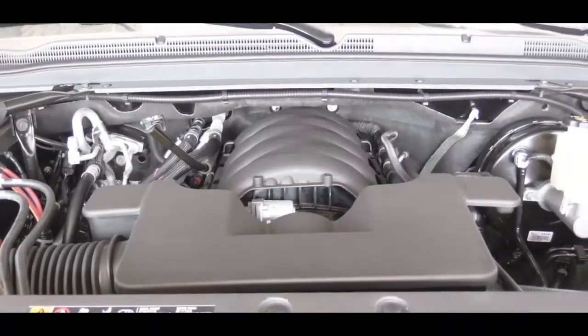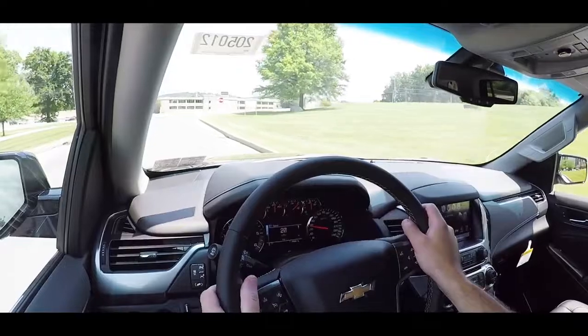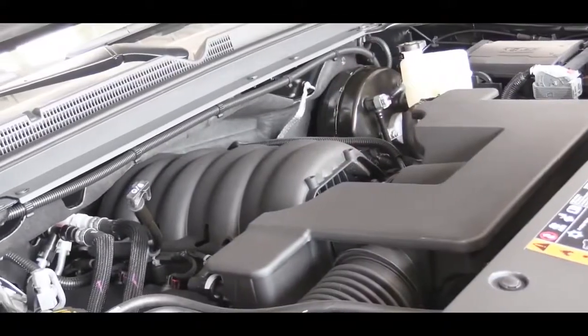We have the 5.3-liter, so let's do a quick acceleration test to see how quickly we can get the 2020 Tahoe up to speed. It's got some get-up-and-go — you're definitely not going to have any issues merging onto the highway. I was kind of impressed; the V8 definitely pulls hard without a doubt, even in a larger SUV.